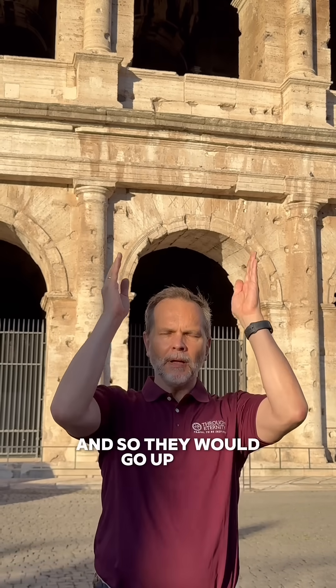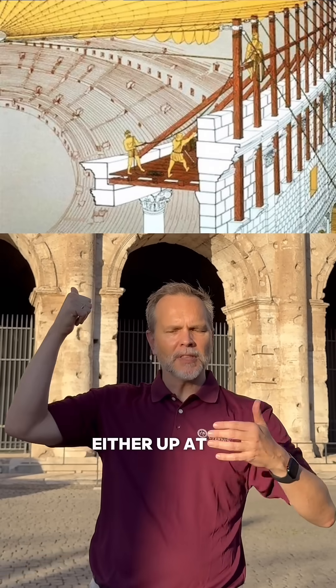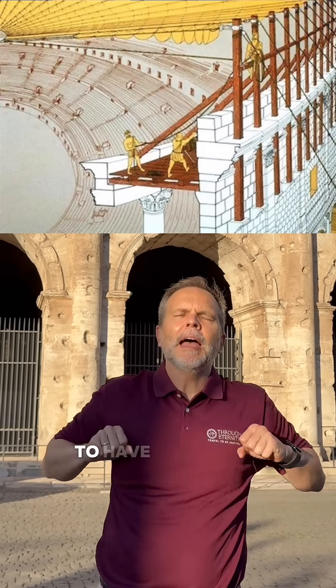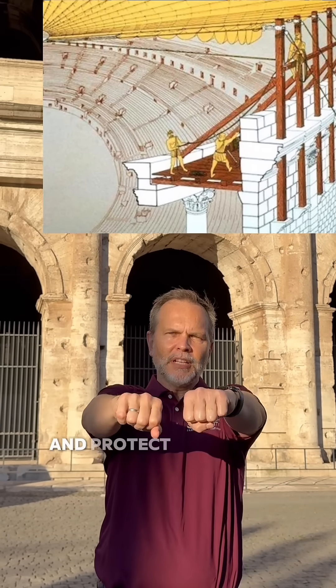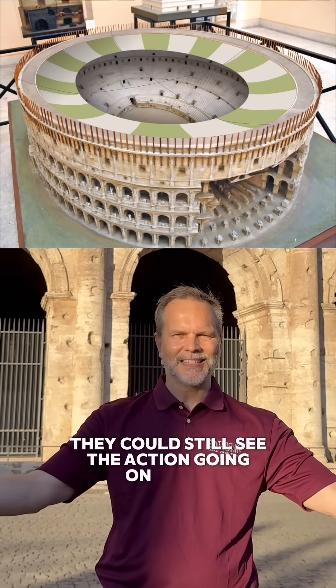The beams would go up and then possibly out over the audience. That is where you would have these canvases — strips of cloth, either strips or one big piece — pulled by sailors either at the top or the bottom. The canvas would come out to protect the Romans from the sun and the rain, but the center would be exposed so they could still see the action going on inside.